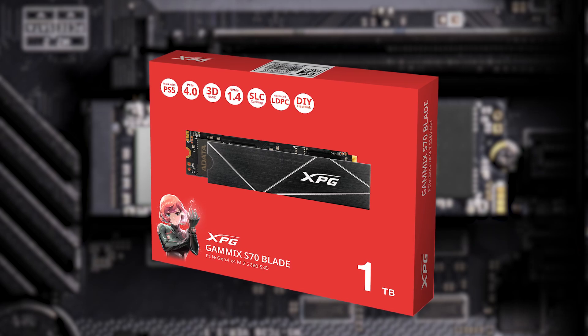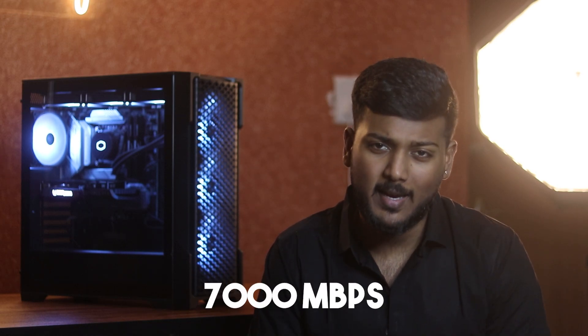For storage, we have gone with a 1TB NVMe SSD. It is a very standard NVMe used in most high-end builds because it has a transfer speed of 7000 MB per second, which meets PCIe Gen 4 standards. You will also have an external drive connected for storing all project files.